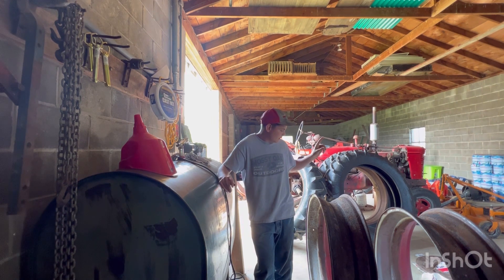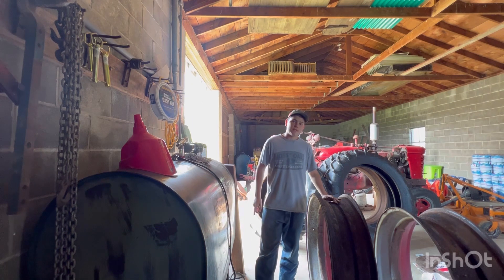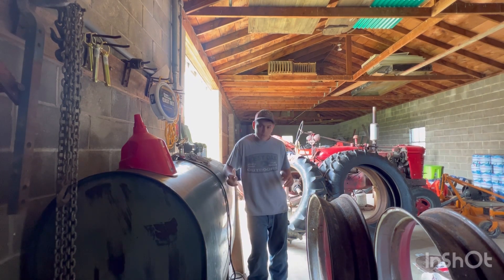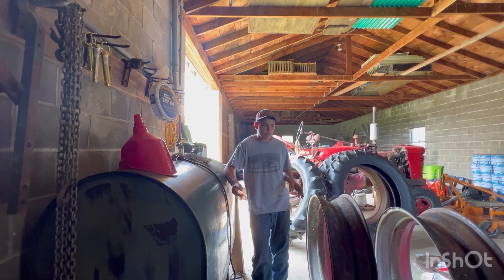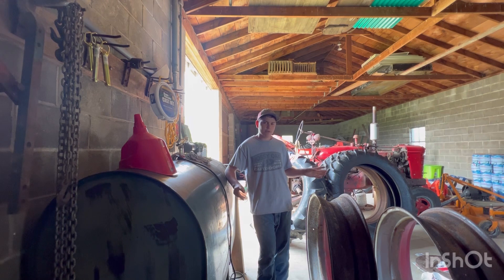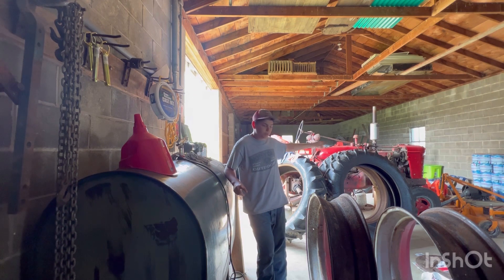Update number two. We got the tires off the rims — that was a big milestone for me. Thanks to dad for doing that. The tires came off a little hard, but that's fine. They're off, and that's the important part. We're going to put the new ones on as soon as we get these sandblasted.